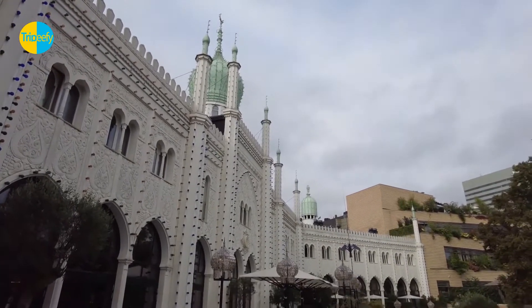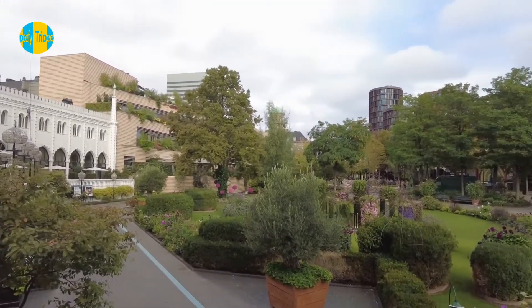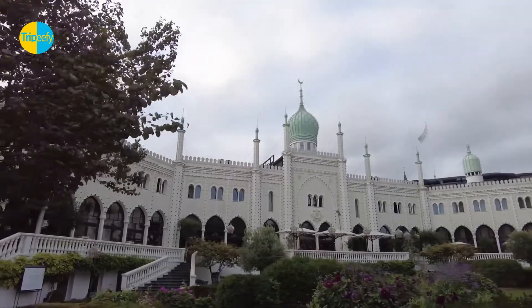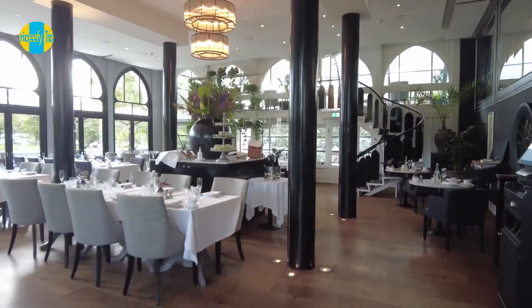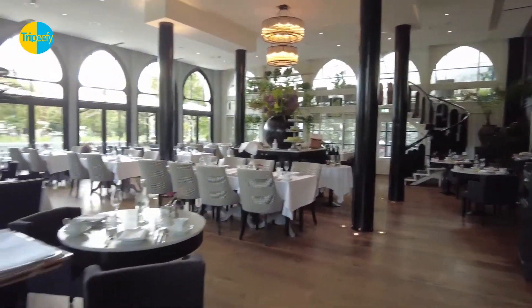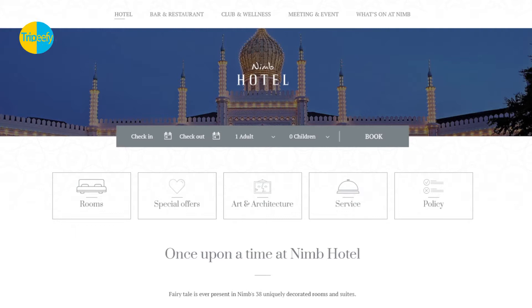This luxury Copenhagen hotel, located near Copenhagen city center and Tivoli Gardens, is smoke-free and features five restaurants, two bars and lounges, and free Wi-Fi in public areas. Additional on-site amenities include a 24-hour health club, a poolside bar, and a steam room. All 38 soundproof rooms feature memory foam beds, sitting areas, and electric kettles.